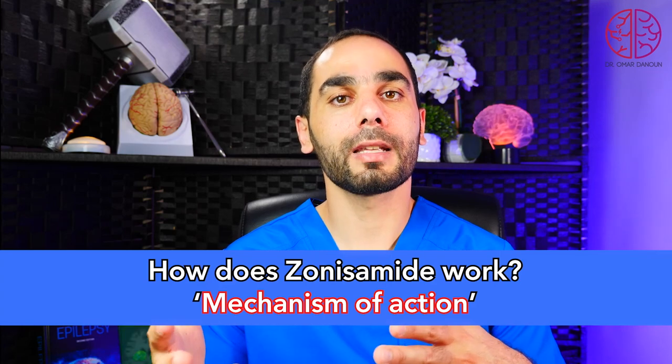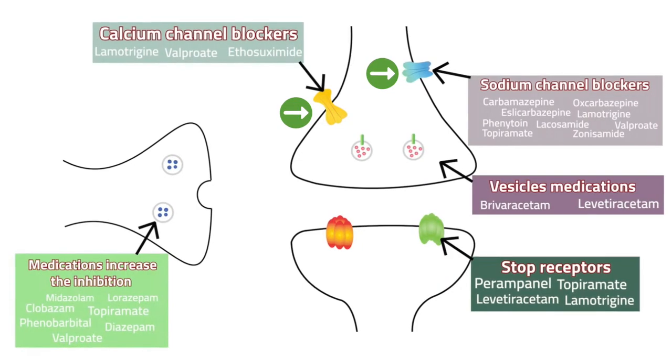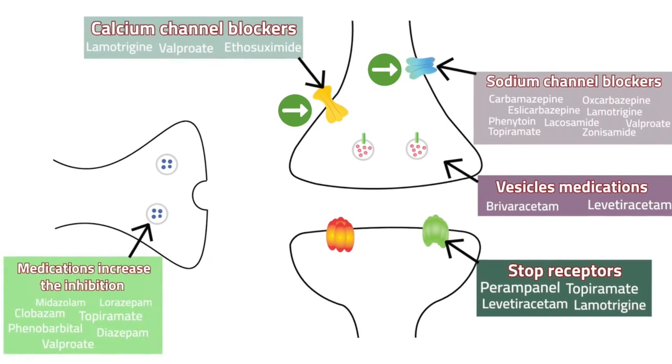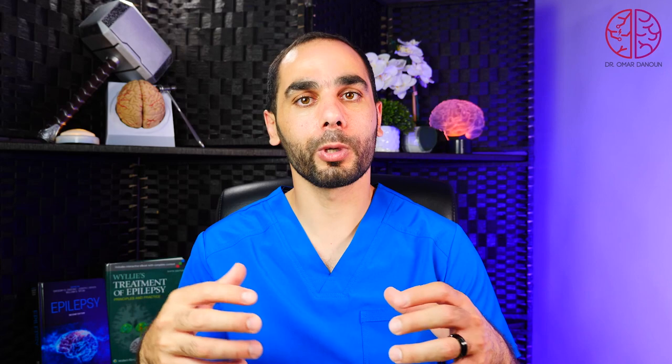How does zonisamide work and what is the mechanism of action? Zonisamide works through multiple mechanisms. First, it is a voltage-gated sodium channel blocker, so it blocks the propagation of electricity in the brain. It also works as an inhibitor of the T-type calcium channel — T is from thalamus — and that's why it helps with generalized seizures. Additionally, it has carbonic anhydrase inhibition properties, which is the mechanism by which fluid is produced in the brain; that's how it can decrease intracranial pressure, and it can also affect the kidneys and cause renal stones because of that mechanism.